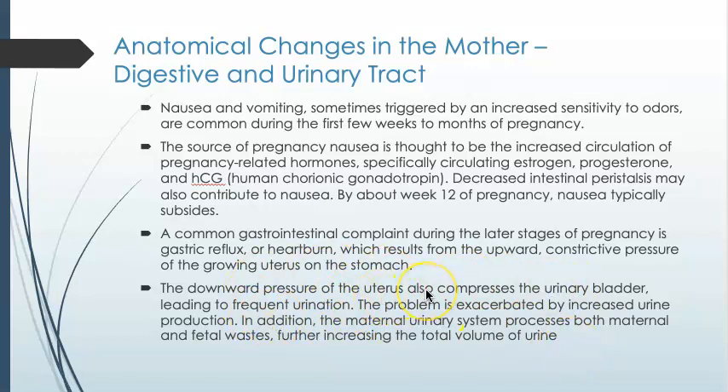The need for a pregnant woman to urinate frequently is not just because the baby is pressing on her bladder. Mom is also filtering blood for two, so there's an increase in urine production as she is trying to process both her own and the fetal waste.